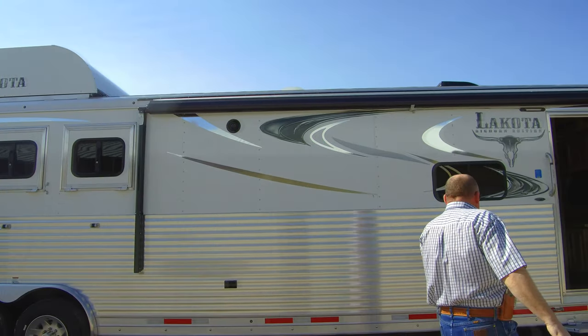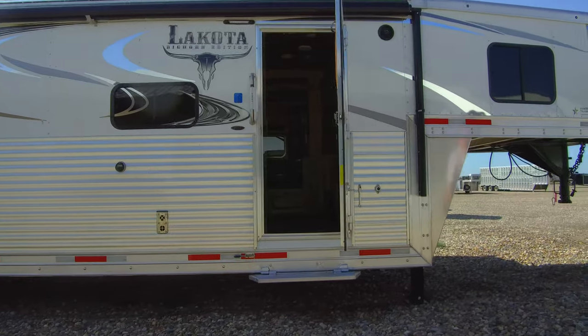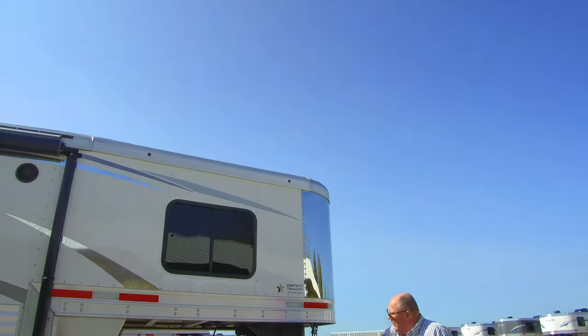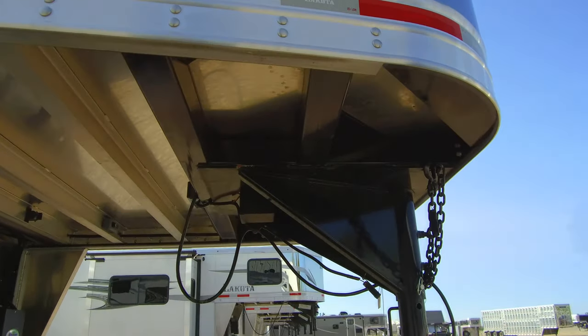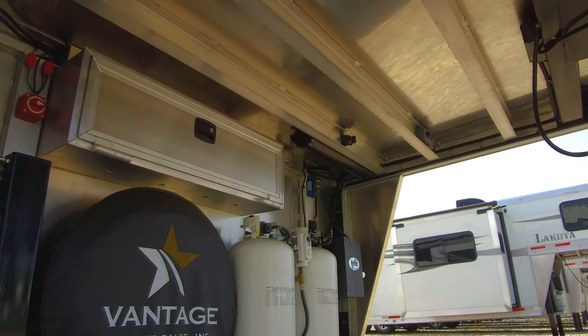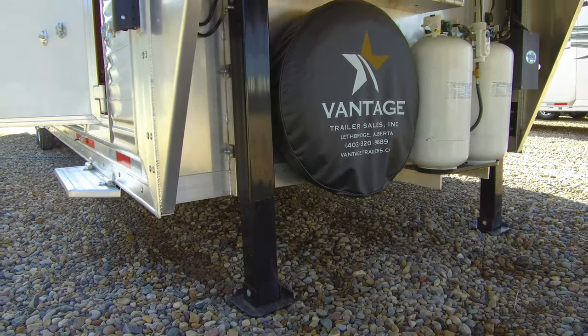This does have an electric awning, flip down step, steel hitch, and enclosed battery box. It has the dual Bigfoot jacks at the front with manual overrides in case they ever quit on you, and it has the 30-pound propane bottles.